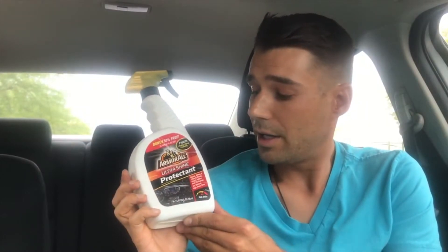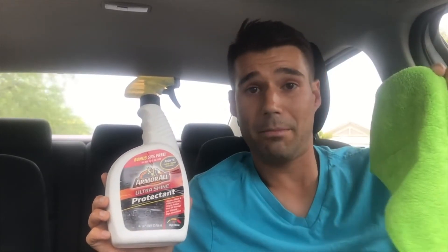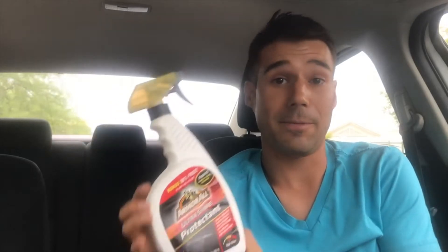Moving on to number four — to protect the interior of your car on plastic, vinyl, and rubber. It's an ultra shine product. With the sun beating down all the time, especially here in super hot and sunny Arizona, I use a damp microfiber towel, spray this on, and wipe it on my dashboard, armrest, door panels, and all that good stuff. It keeps my car very shiny and protects it from fading from the sun. Works very well.